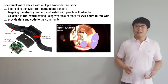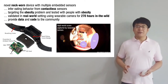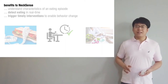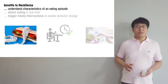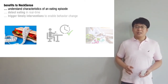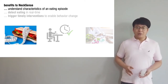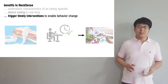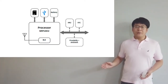We also hope to provide the device to the community to advance detection of eating and other behaviors. There are many benefits to such technology. We can use it to understand the characteristics of an eating episode, such as eating duration, number of bites, speed of eating, and time of day. We can also use it to detect eating to trigger timely interventions to enable behavior changes.